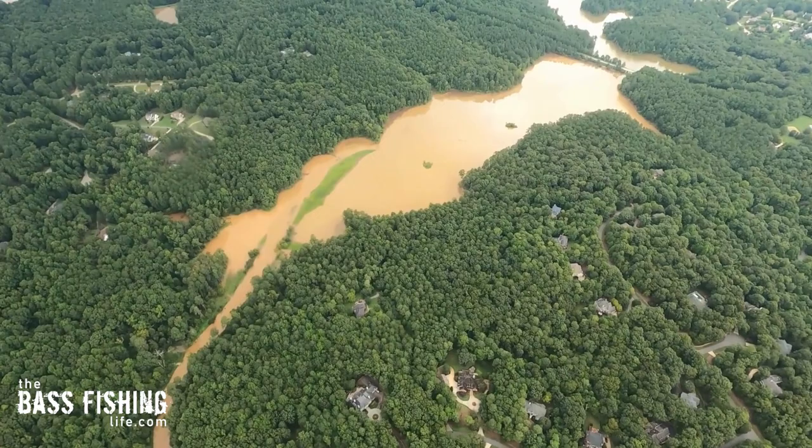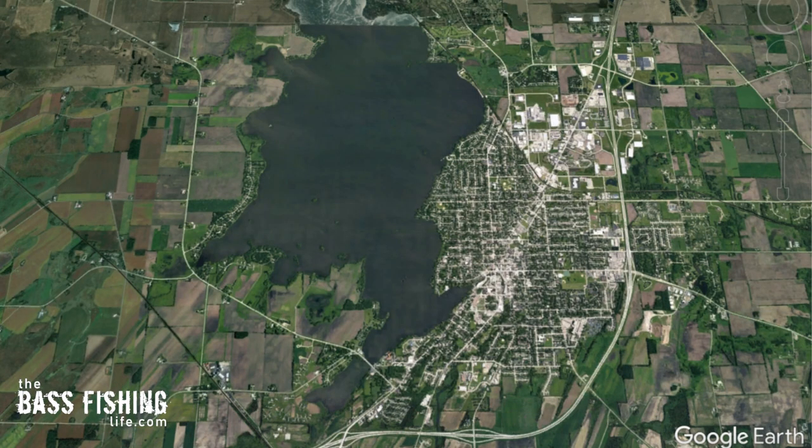If you're fishing some really stained or dirty water, even if that water is hot, go shallow. I think of an algae bloom I ran across fishing a lake in central Wisconsin — the water looked like bright neon green Kool-Aid. We started catching really good bass in just inches of water and the water temps were in the upper 80s. It was crazy, but it's because they were up there needing to get into that better oxygenated water that was really shallow.